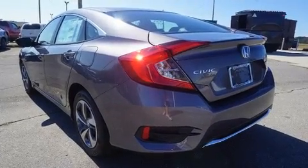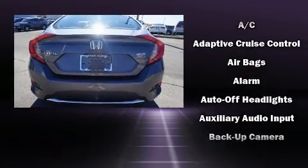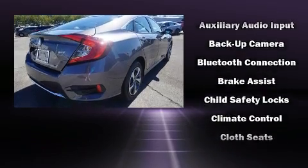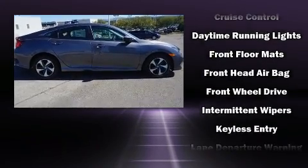All of the premium features expected of a Honda are offered, including delay-off headlights, one-touch window functionality, lane departure warning, and remote keyless entry. Audio features include an AM/FM radio, steering wheel-mounted audio controls, and four well-positioned speakers.